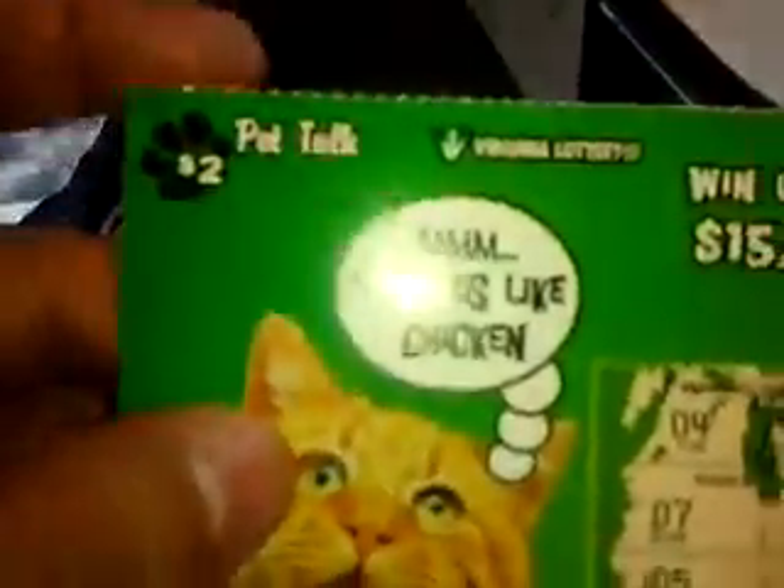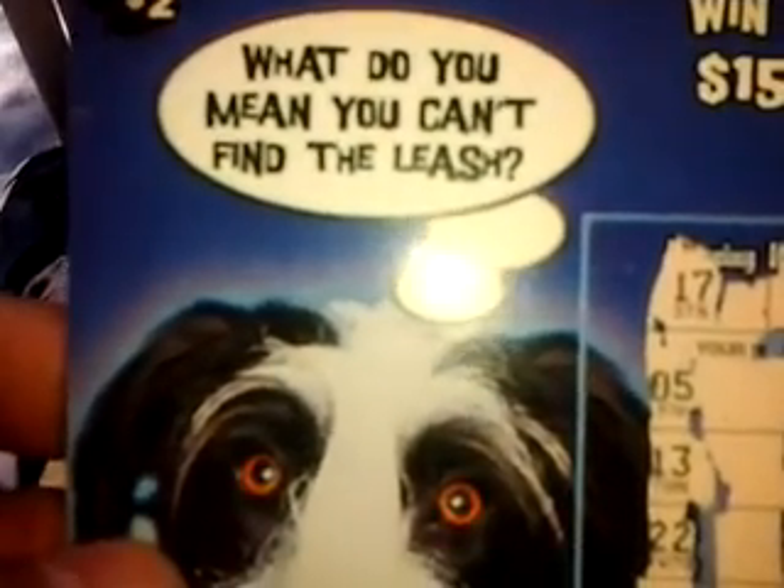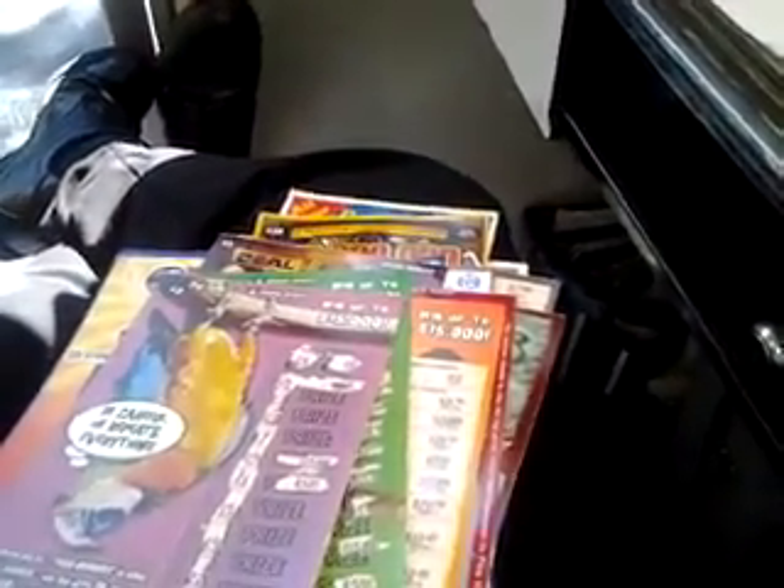Then there's a cat — 'Tastes like chicken.' Virginia Lottery. Then we have an upside-down parrot. Pet Talk — Virginia Lottery. 'Be careful, he repeats everything.' Funny. Then we have another one — Pet Talk, Virginia Lottery. 'What do you mean you can't find the leash?' These are nice tickets. I love these tickets, I really really do.